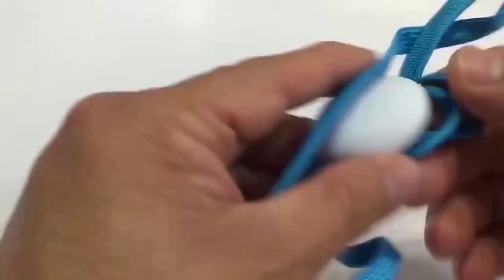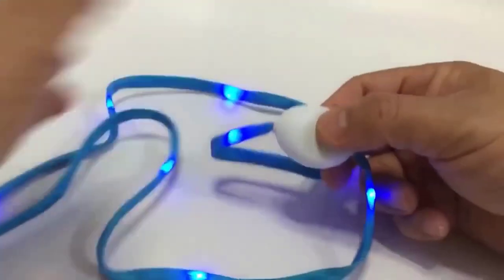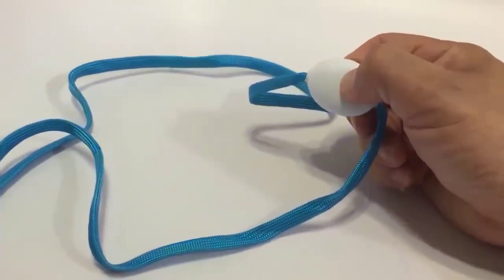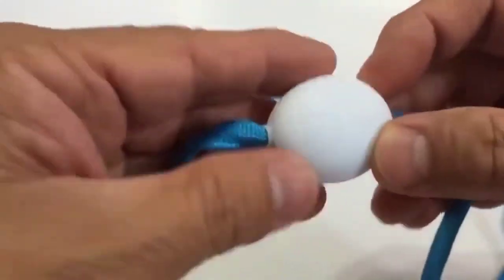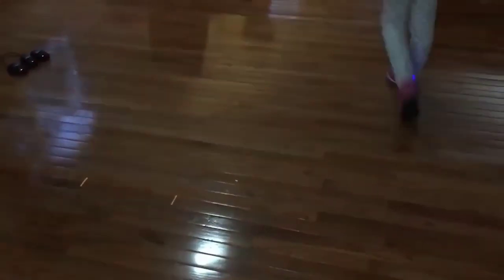Tired of boring laces that only spoil the appearance of shoes? What about a luminous option? These laces are sold in different colors, which directly affects the shade of the backlighting. To activate them and select the mode of operation, you press the button located on the small white controller. The length reaches 120 centimeters, which is enough to surprise others not only with the glowing effect but also with original lacing styles.